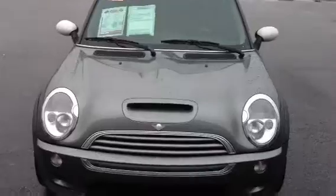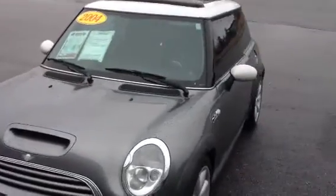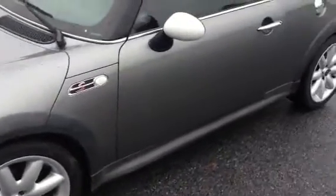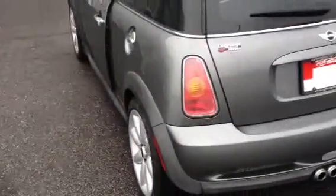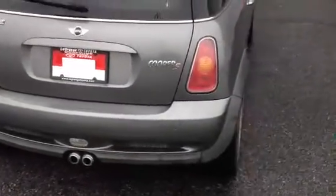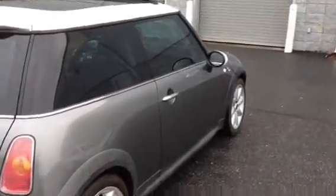Throughout the white top, the black wind guard up there for your sunroof, alloy wheels. It's the S model. Privacy glass around the outside. Really, really clean. Absolutely nice car here.